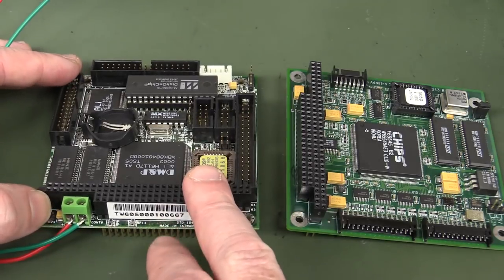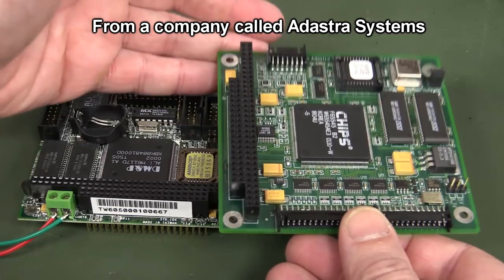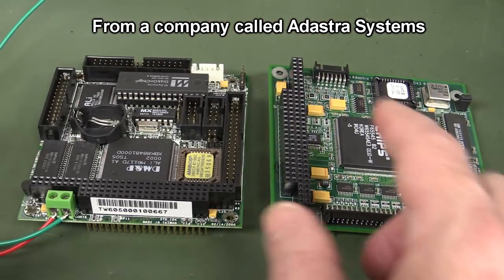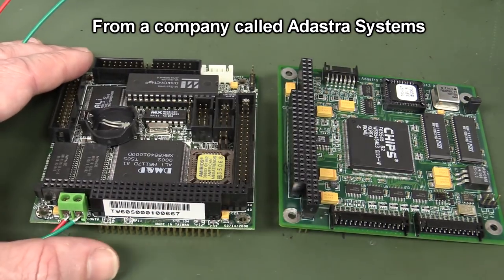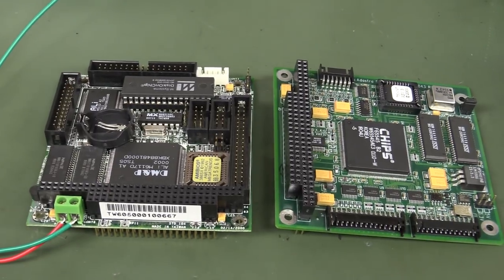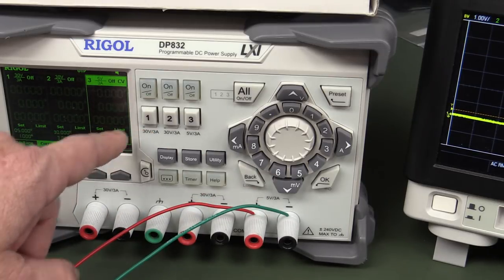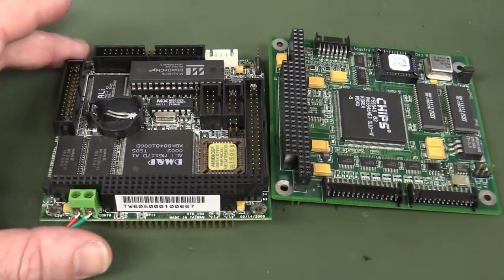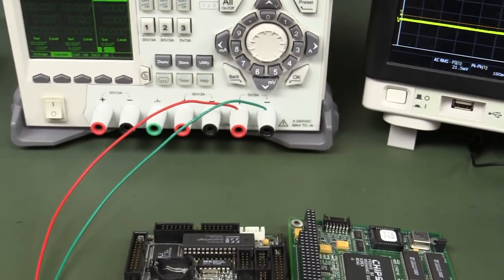We have the manual for this one, but I was not able to find the manual for the video card, so we're just going to have to try and get it working. What we're going to do is power up the processor board on its own first. 5 volts input and that should be all we need. I've got it hooked up, set to 5 volts with just a 1 amp current limit. It should be enough — I would guess it wouldn't take more than 5 watts. From memory these are only a couple of watts. Let's power it on and see what we get.